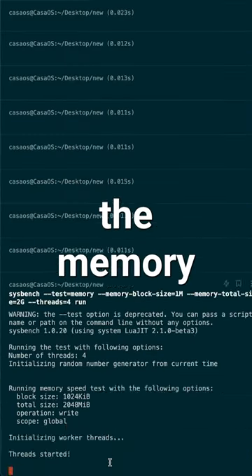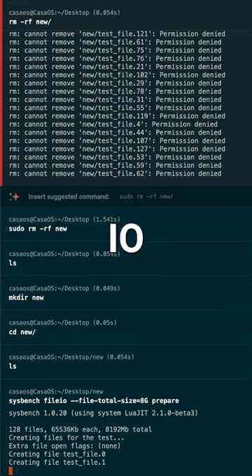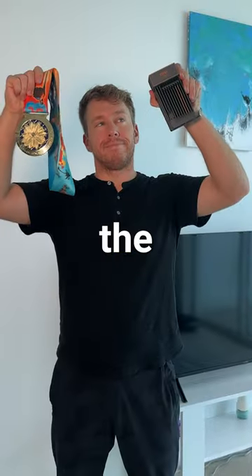Next, we tested the memory allocating 2GB and running some analysis. Zima won. Finally, we ran the Sysbench File I/O 8GB read-write test. After valiant efforts on both sides, we got our answer. Zima takes the gold.